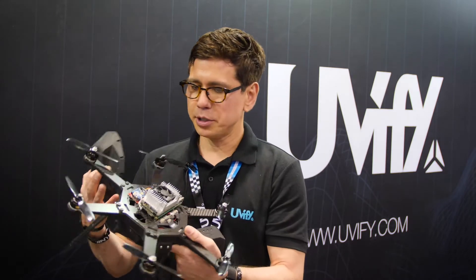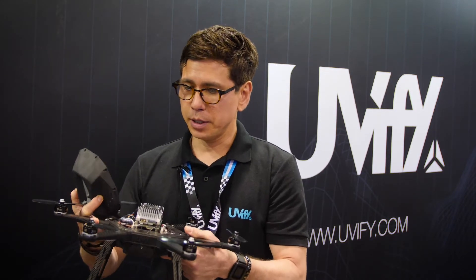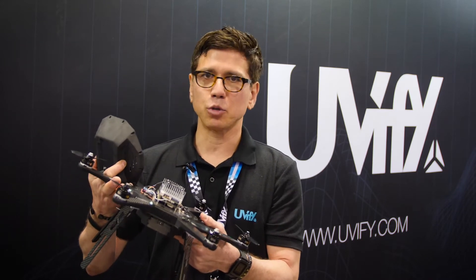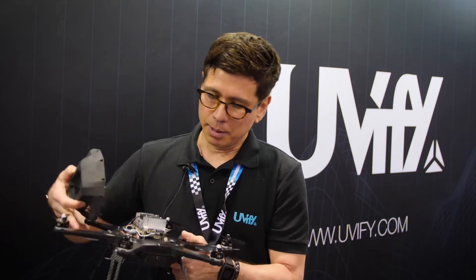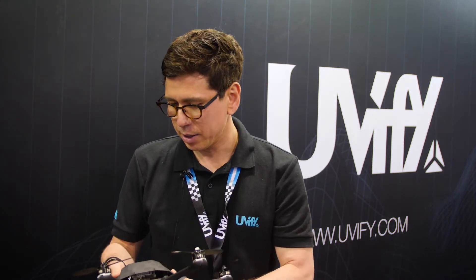This has an integrated Jetson TX2 — the brain. It's also fully modular like our Draco. The arms can be swapped out for long range arms or whatever type of application you want to use. It comes with a variety of ports, and we've made it agnostic in terms of what type of payload you carry.